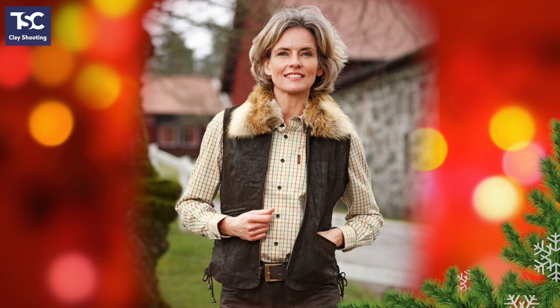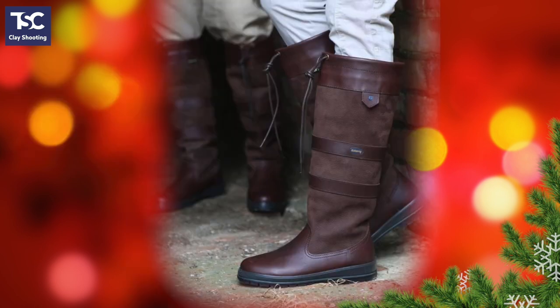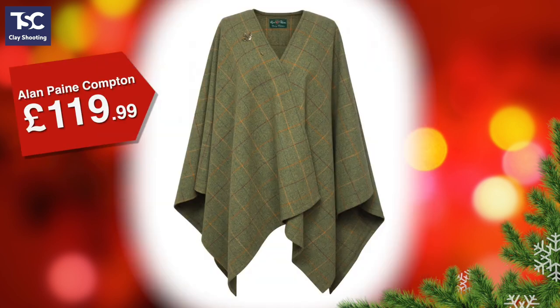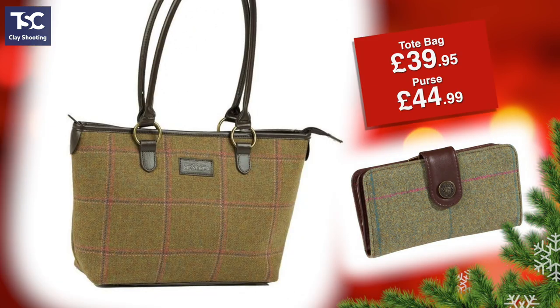Here's another stylish ladies waistcoat — this is the Impala by Harkila. It's got a quilted lining, an inside pocket and a detachable fur collar. Sizes are 38 to 42 and the price is £299. Dubarry boots are a firm favourite; the Galway model comes in a full range of sizes and costs £299. And this tweed wrap, the Compton by Alan Payne, comes in small and medium, priced at £119.99. Plus there's a great selection of tweed bags and purses — the Iris tote bag at £39.95 and an Alan Payne purse at £44.99.